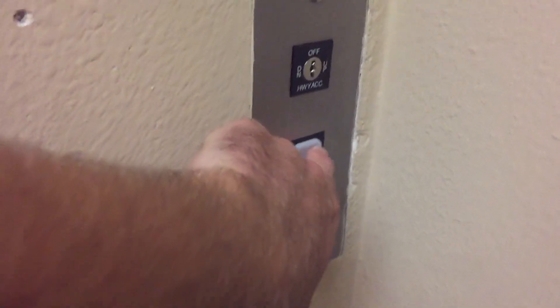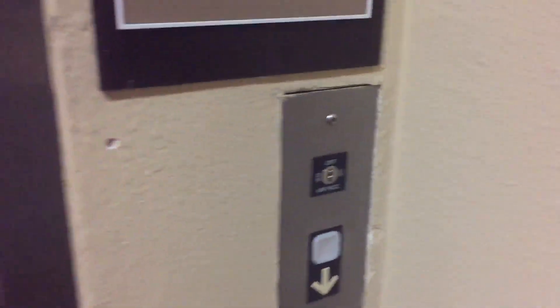This will be the elevator here at the Extended Stay America Hotel in Long Beach, California. Look what kind it is — my favorite elevator. It's a Dover, from 1998. Awesome.